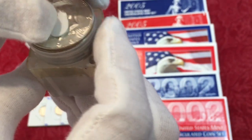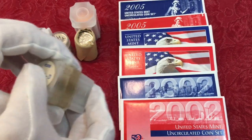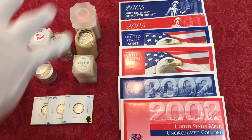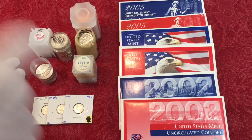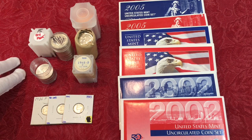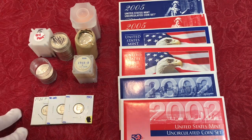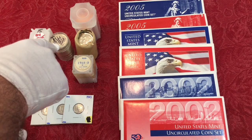After we laid all our coins out, the dealer gave us an initial price. Once we laid out everything we were buying, we asked what he was willing to do on the total, and he knocked off a few bucks. That's what you want to do — don't negotiate when you only have two coins on the table. Negotiate when you have a larger purchase, because not all dealers will come down.